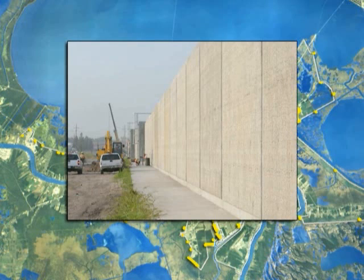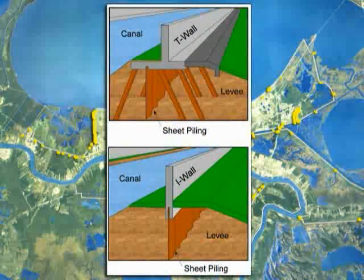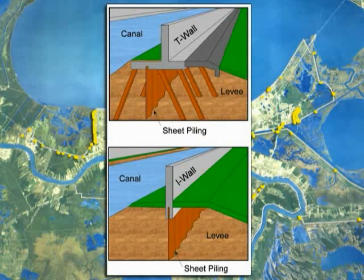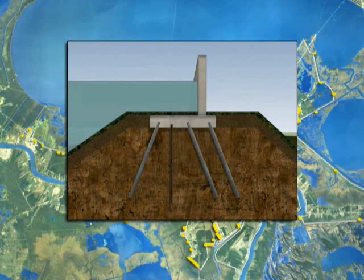Elevations of levees and flood walls will vary throughout the system based on different site conditions and requirements. Flood walls stand alone or atop levees. I-wall flood walls have been strengthened, and transitions between structures, such as flood walls and levees, have been hardened against storm surge using concrete or rock. In critical areas, more stable T-walls were installed, so named because they look like an inverted letter T.